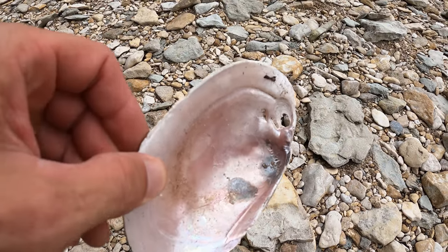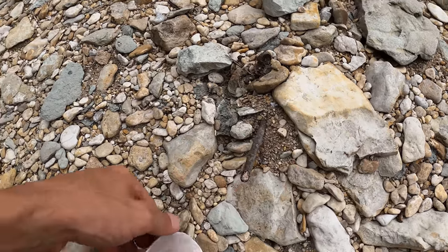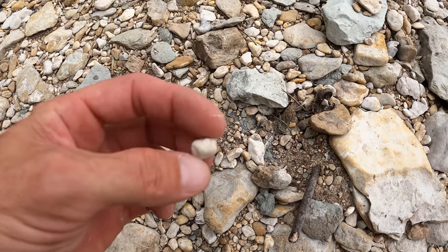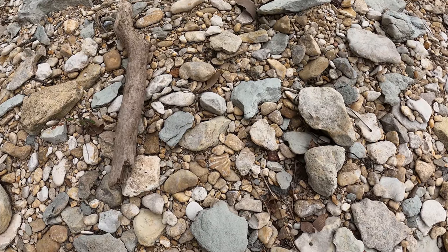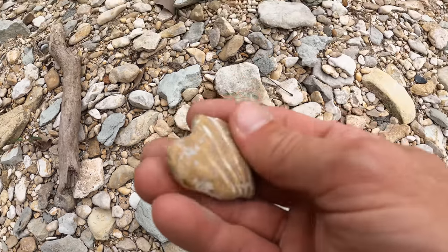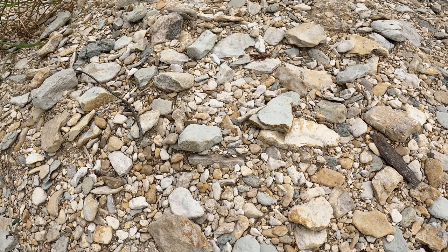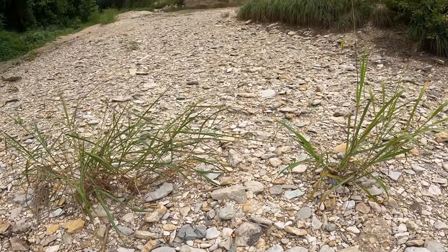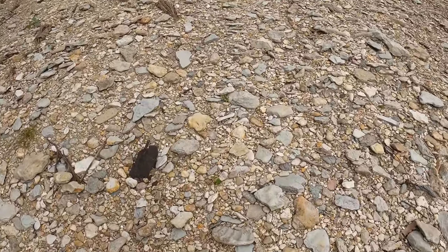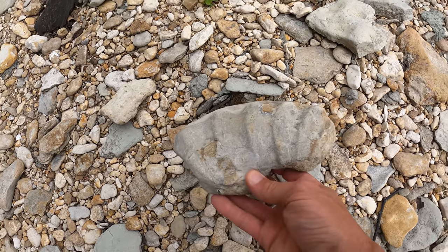Looks like we have a clam — it's not fossilized, got a hole in it, but it's pretty. I always like to save these when I see them. I bet that's gonna glow with the UV light. A couple nights ago I had a dream that I found several small ammonites just in one little area — that'd be cool if the dream comes true today.